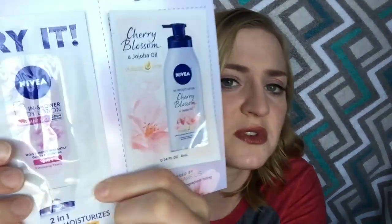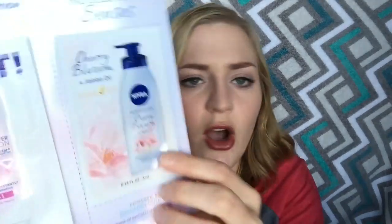Last we have little samples from Nivea — this is the Nivea in-shower body lotion. I've heard of that and I think I've tried it before, but this is a different scent. It has exfoliation in it, which is kind of cool, and it's the Radiant Silk scent. And then there's a little sample of Nivea cherry blossom and jojoba oil lotion.